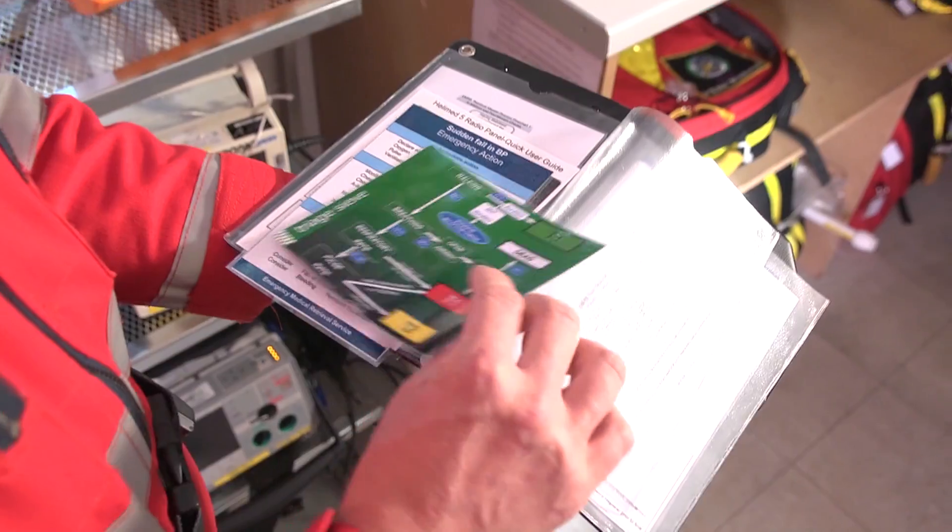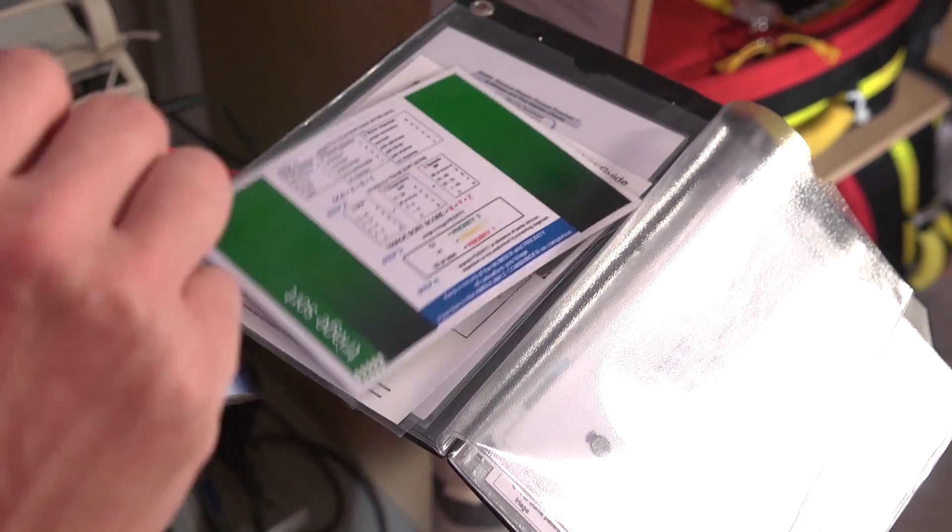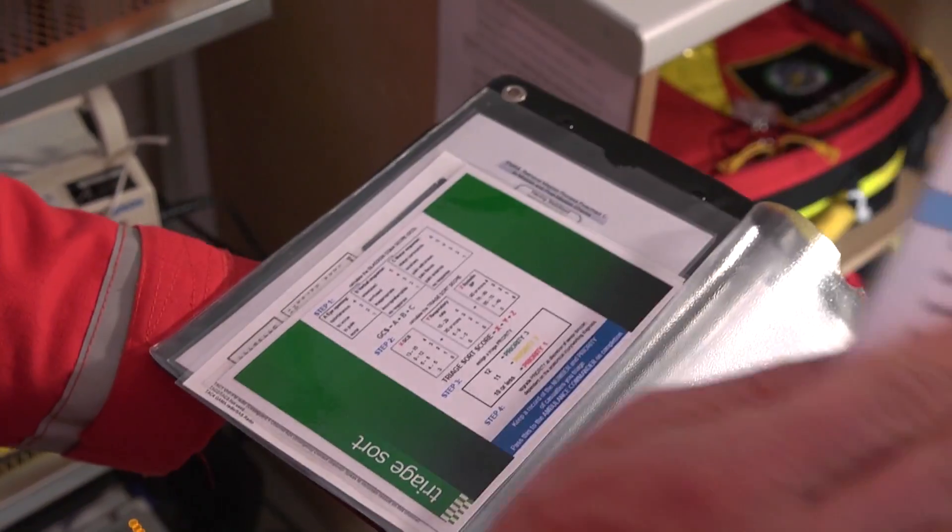If you've got a patient who's sick, trying to rapidly find the right piece of information here can be quite stressful. You've got two or three cards in each one of these, so you can imagine trying to find the card you need is difficult, particularly in a stressful situation.